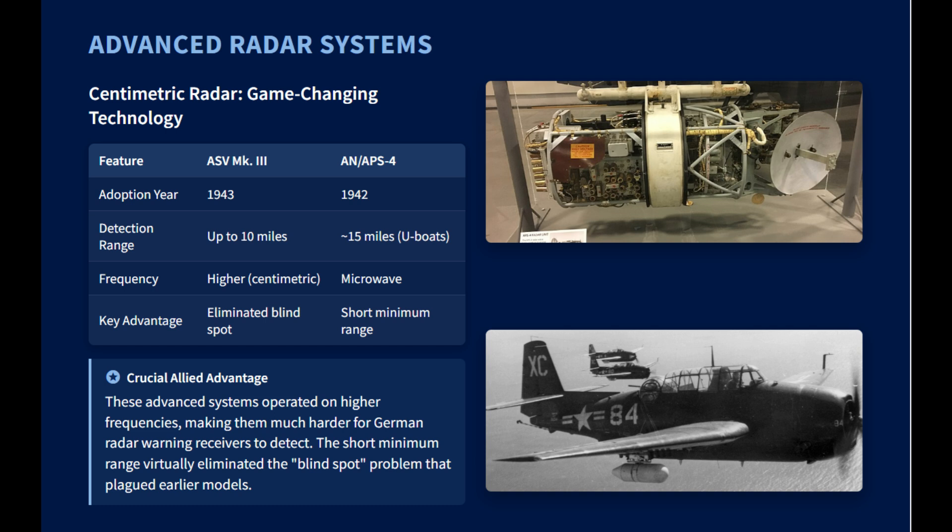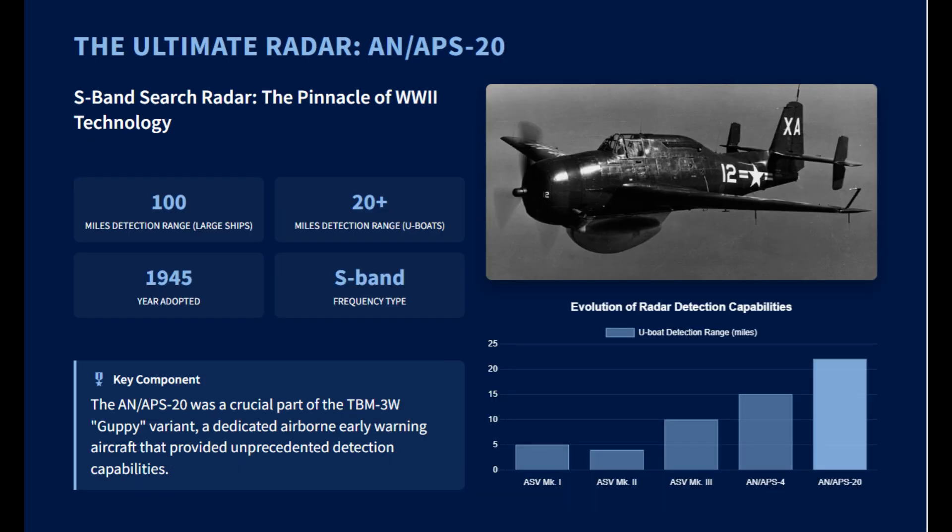The US Navy's AN/APS-4 microwave radar was adopted in late 1942, and it was highly effective for detecting U-boats at a range of about 15 miles. The AN/APS-20 was an advanced S-band search radar adopted at the end of the war for the TBM-3W Guppy variant, and it could detect a surfaced submarine from over 20 miles away.